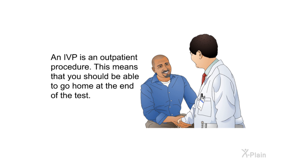An IVP is an outpatient procedure. This means that you should be able to go home at the end of the test.